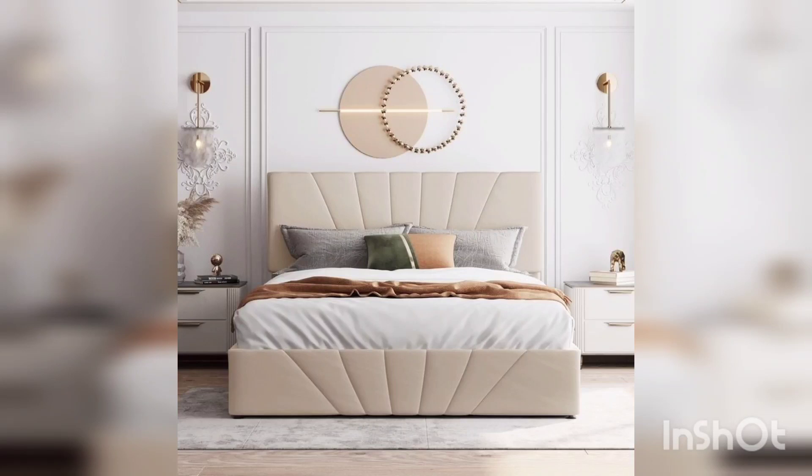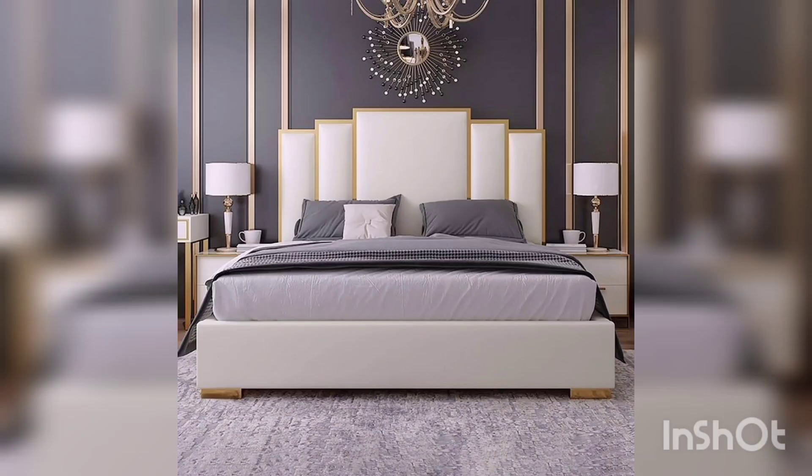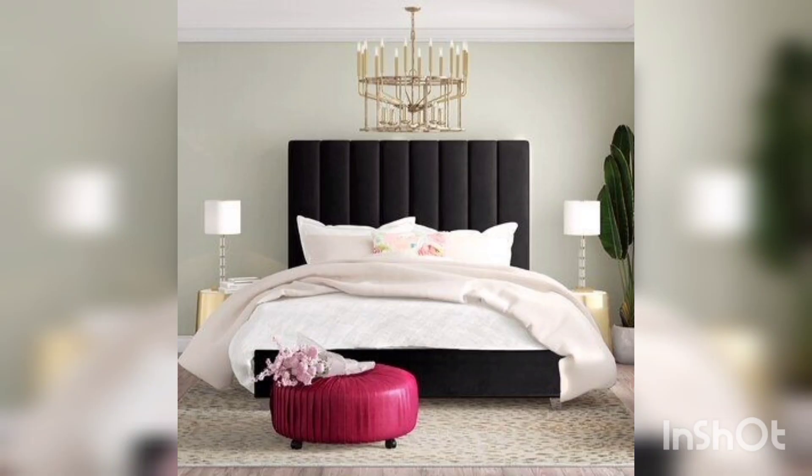Have you ever wondered what the perfect bed style looks like? With so many options, choosing the bed style that will suit you best can seem like an overwhelming decision to make. To make this process easier, let's look at a few of the most popular and classic bed styles.